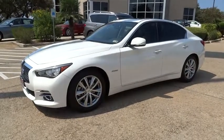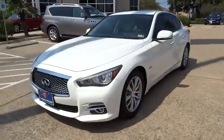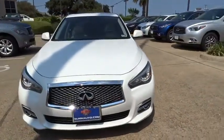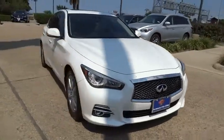The 2014 Infiniti Q50 has elevated design expression by breaking all the design rules. Along with the signature appearance, it also comes with power.